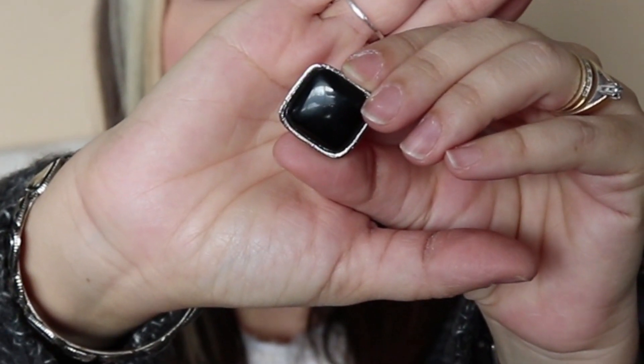I also found this really cute ring. I don't need any more rings, but I love black and I wear black a lot, so I just thought it was really nice. Again, it fits my finger — I have very small fingers, so that is very rare as well. I picked that up and it was also $1.50.